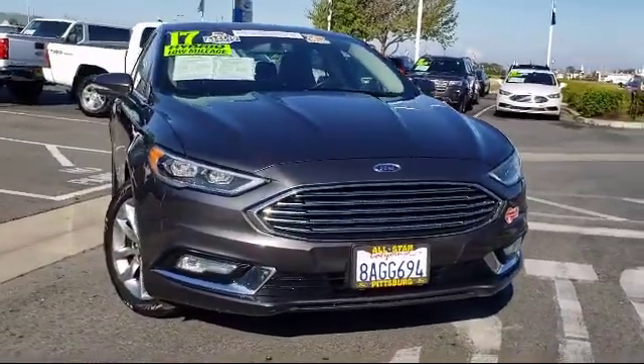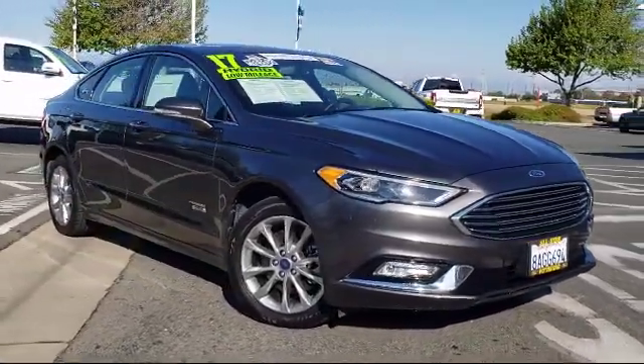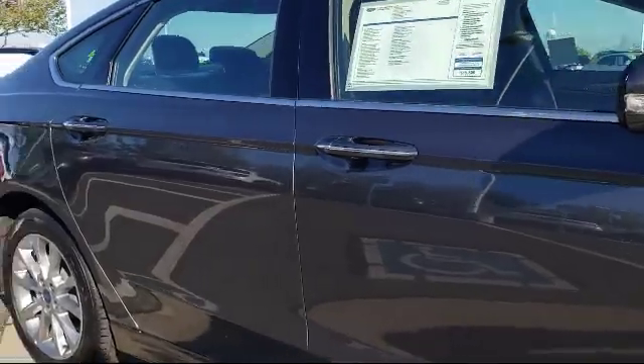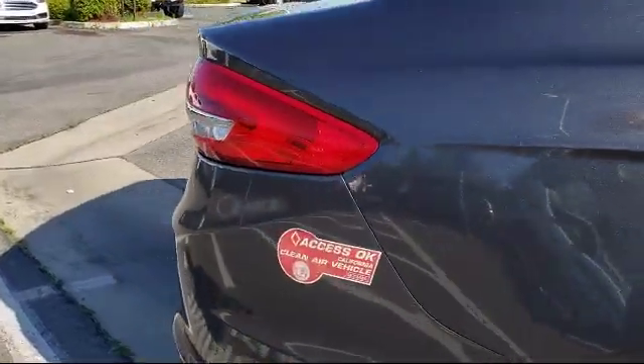This vehicle comes equipped with keyless entry, power outside mirrors, remote start system, Bluetooth smartphone integration, MP3 player, climate control, heated front seats, leather seating, steering wheel controls, stability control, and has less than 30,000 miles on the odometer.